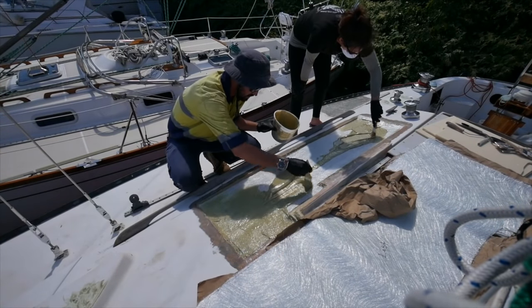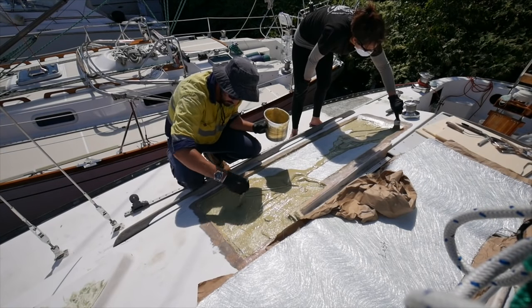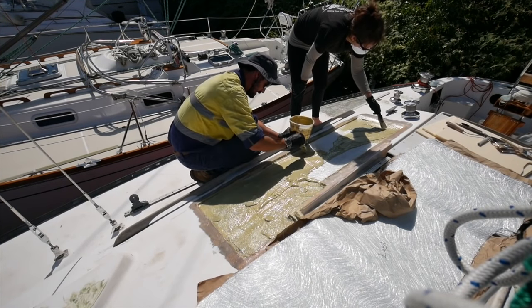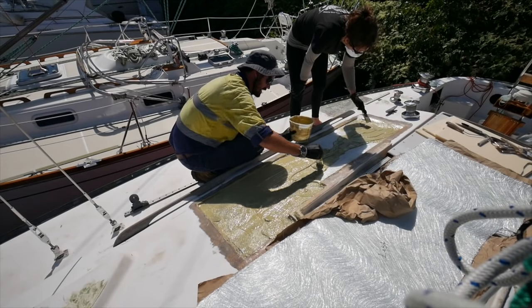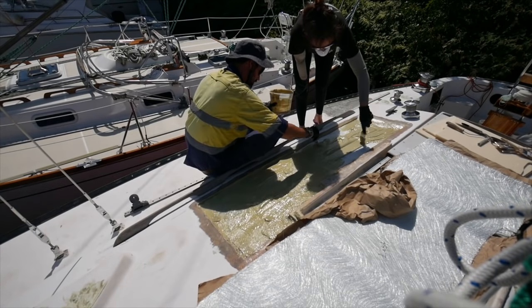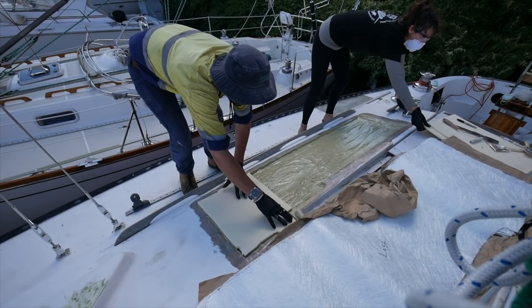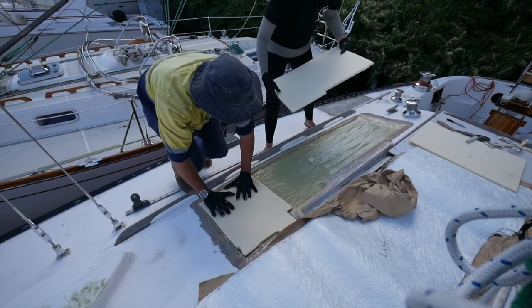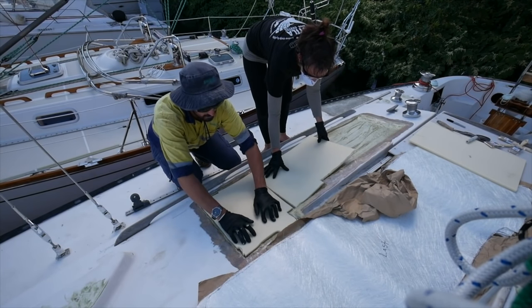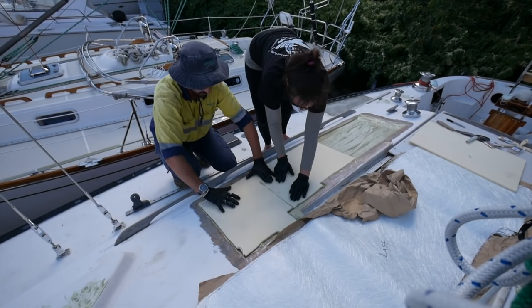On top of this base we laid the core on what the boys in the yard called a slurry — essentially a filler thinned out by resin so it would seep into all the cracks and grooves of the new core and cement it down to the base layer of fiberglass. We laid down our brand new core on top of the slurry and allowed it to set, at which point we began layering fiberglass mats and resin, gradually increasing in size to incorporate them into the existing cabin top.